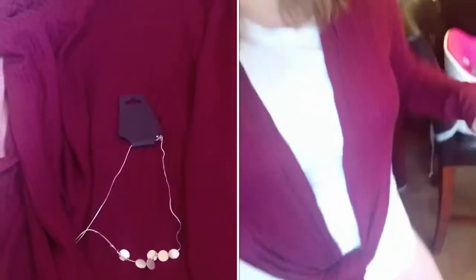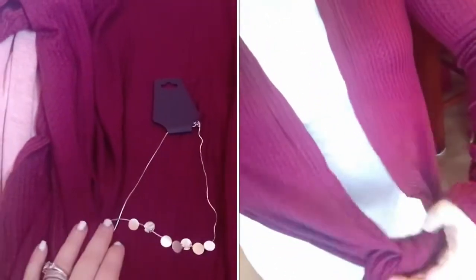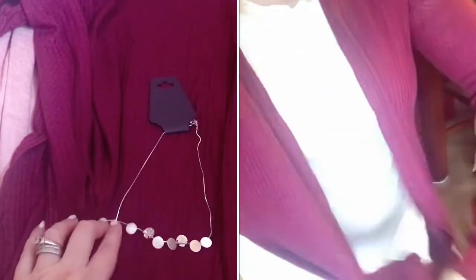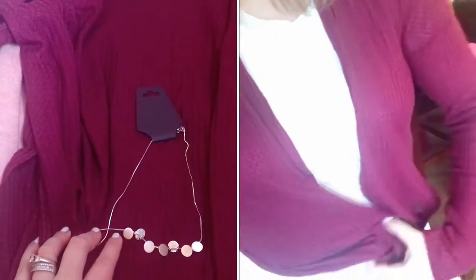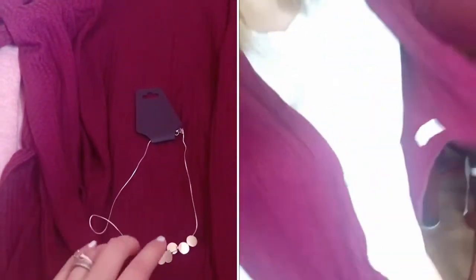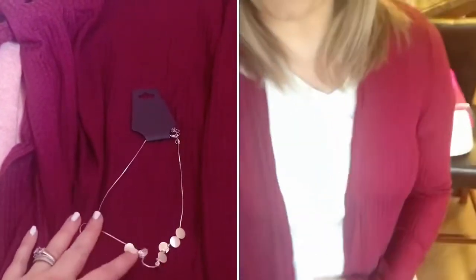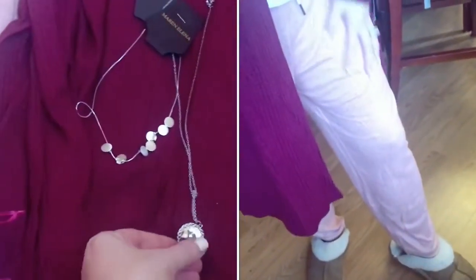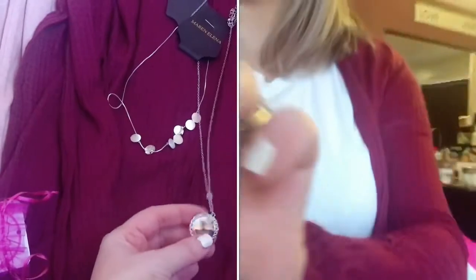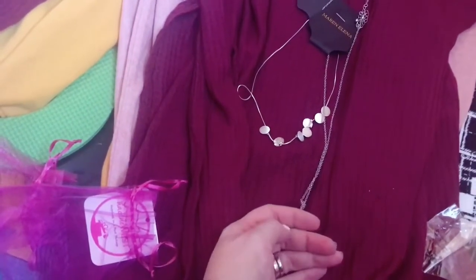Let's move on to jewelry. I'm liking everything so far, which is pretty funny — other than that one pair of leggings, I'm not mad at this at all. I usually don't keep their jewelry; I think there was one shipment where I kept a couple pieces. This necklace is not bad — I probably would have returned it on my own, but I don't hate it. Then we also have this silver disc necklace — again, I probably wouldn't have kept it on my own, but I don't hate it.